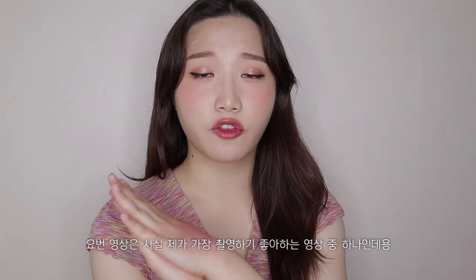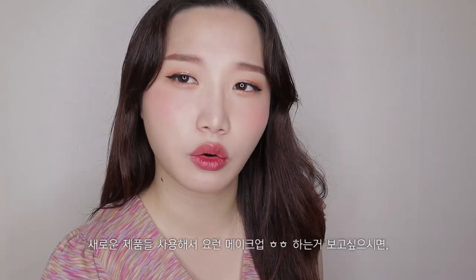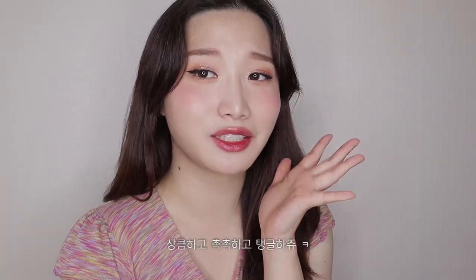Anyways, I'm back. This is like one of my favorite, favorite videos to film — trying out new makeup, trying out new products. If you want to go ahead and see some new products and see how I got this makeup looking all nice and juicy and glowing, then go ahead and keep on watching.